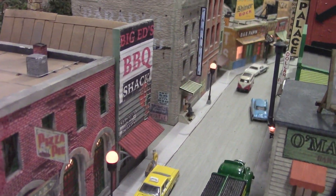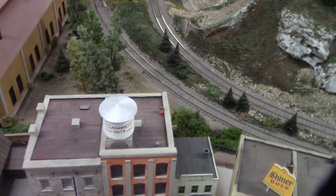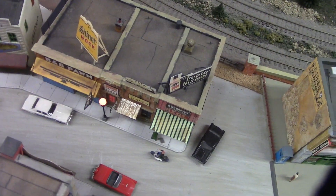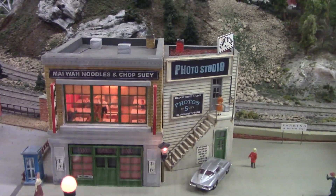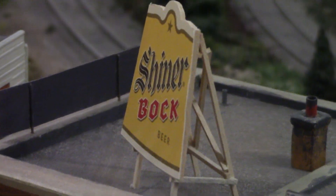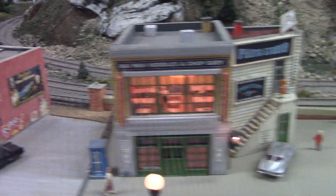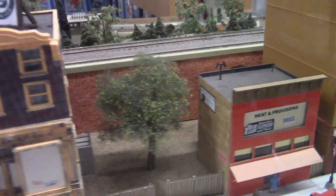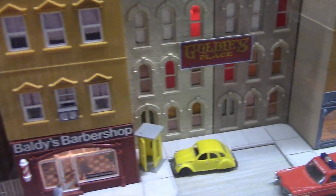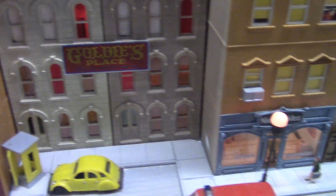This looks like a pretty realistic town. Shiner Bach beer from Shiner, Texas. Goldie's Palace — wonder what that is, some kind of entertainment.